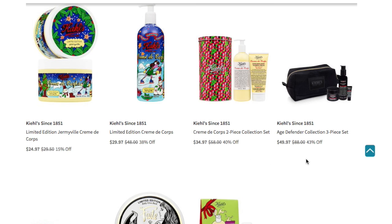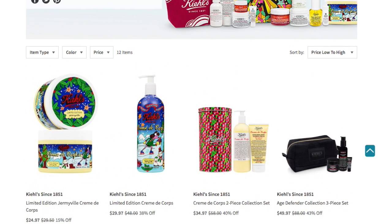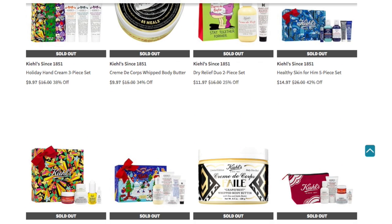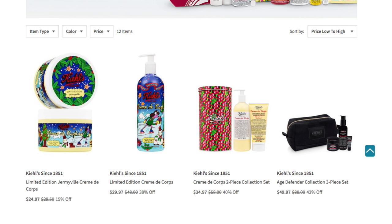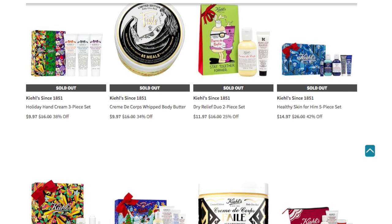They offer both for anyone's preference. Then you have the Creme de Corps 2-piece collection set for $34.97 and the Age Defender Collection 3-piece set. However, only four items are still available — the other eight items have already sold out. People must have seen Kiehl's hit the market and sold it out fast. So if you love these last four items, you want to jump on this real quick, because Kiehl's lovers have already cleared it out knowing the holidays are coming — whether buying gifts for themselves, loved ones, or friends.